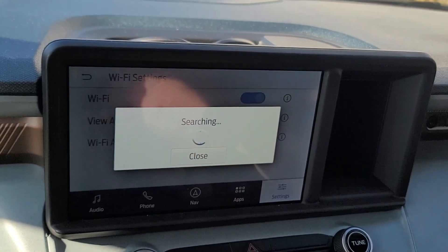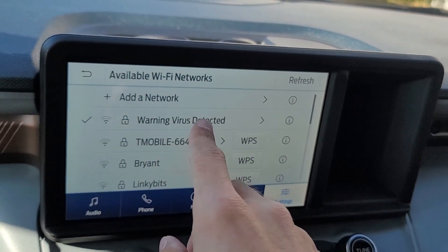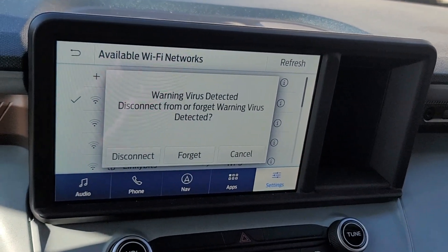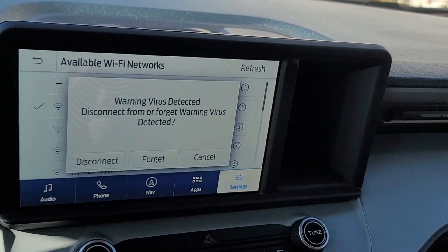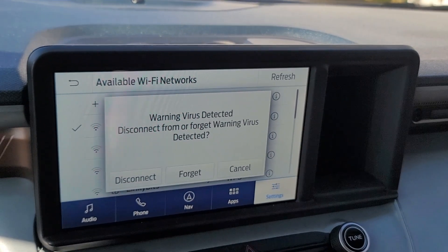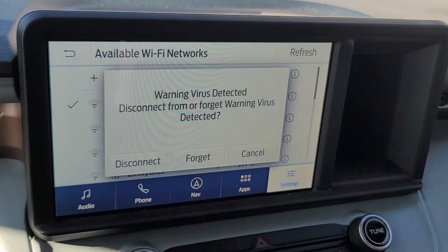It'll search for your available networks and then you just choose the one you want to connect to. I've already connected to mine, so it gives me options to disconnect, forget it, or cancel. But the first time you click on it, it'll pop up asking you to put in your password if your network is secured. If it's not secured, it'll just start connecting.